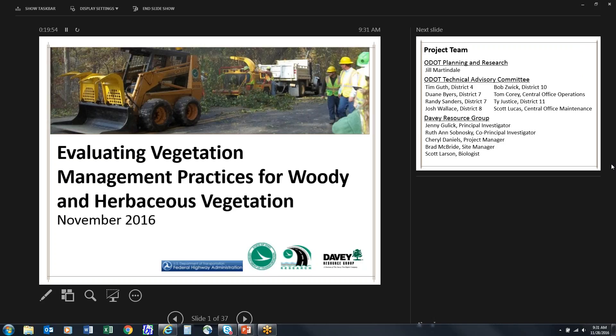As Jill said, we're here today to present the results of the Evaluating Vegetation Management Practices for Woody and Herbaceous Vegetation — an ODOT research project performed by the Davey Resource Group in collaboration with ODOT. We'll start with an introduction to the research problem and why we did this, then cover research objectives and tasks, a technical discussion of the research approach and methods, the results of the study, recommendations based on results, how recommendations will be implemented, and then a Q&A period.